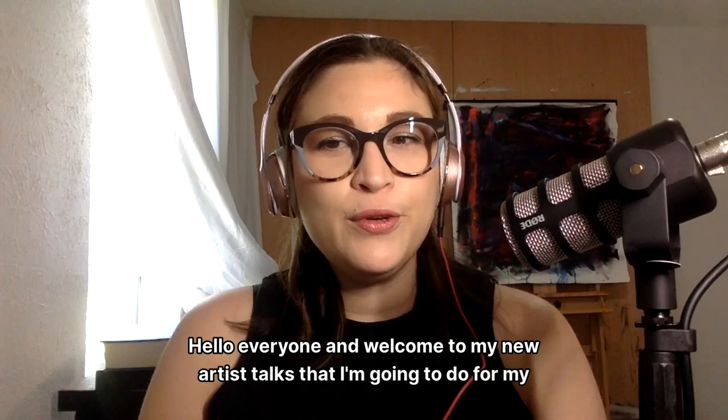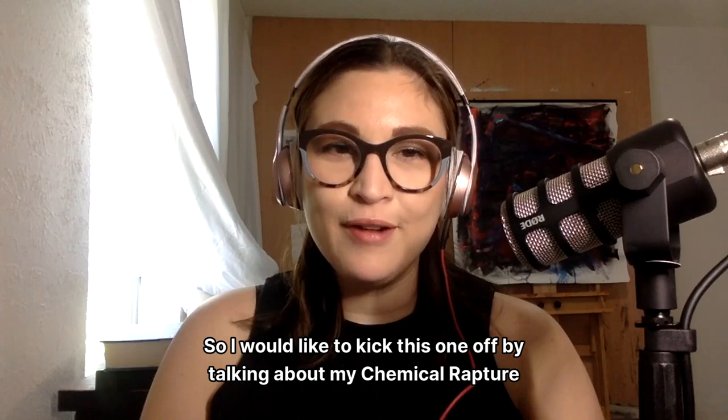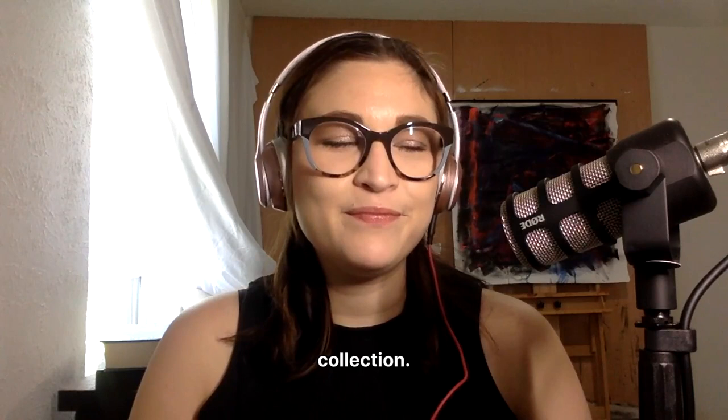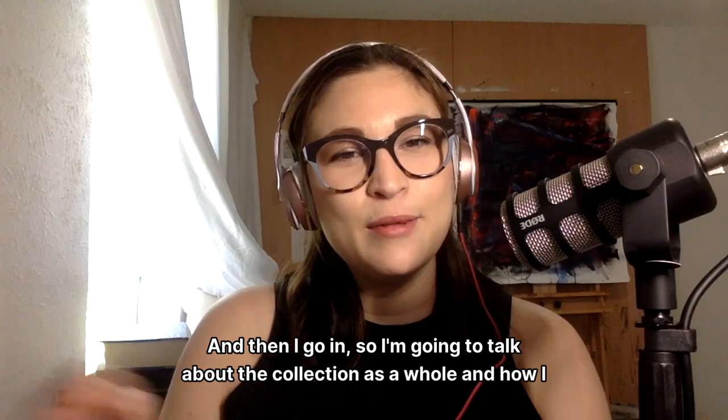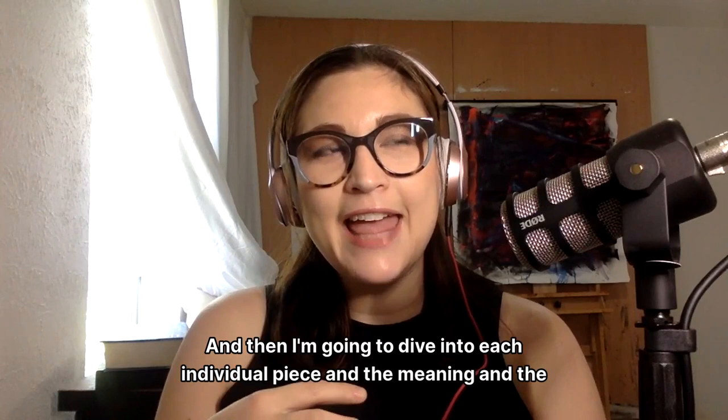Hello everyone, and welcome to my new artist talks that I'm going to do for my art. I would like to kick this one off by talking about my Chemical Rapture collection. It's a fun one, so buckle in. It's going to be a long explanation, but I think it really needs it for this collection. I'm going to talk about the collection as a whole and how I got started with it, and then I'll dive into each individual piece and the meaning, the color palette, and everything that goes on with that piece.